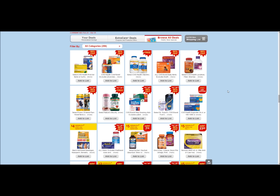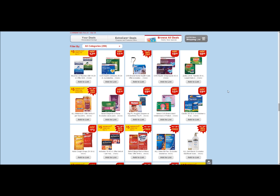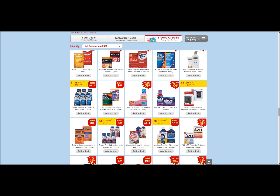The next CVS deal is ZQuil. It's probably the end of cold season, but this also helps you sleep. It's going to cost six dollars. In the P&G coupon insert that just came out today, there's a five-dollar rebate, and you can go to coupons.com for a one-dollar-off coupon, making this item completely free. These items last a long time in the cupboard and are good to have on hand.